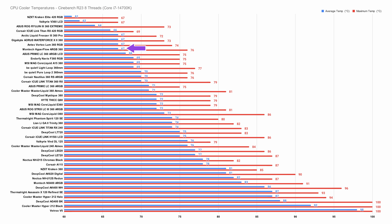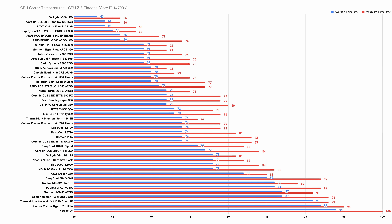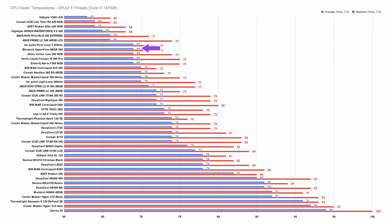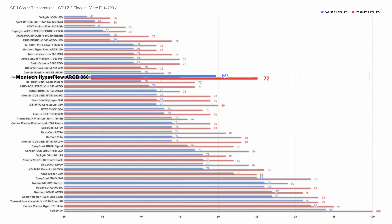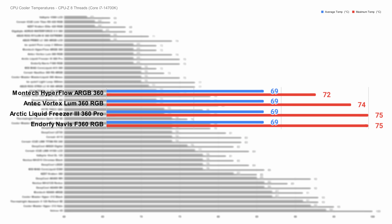Moving through to the 8-thread test, the Hyperflow retains a very similar spot in the ranking, beaten out by a couple more 360mm coolers with an average of 67 and a maximum of 76. In CPU-Z at 8-thread constant workload, the Hyperflow 360 holds its own fairly well — there are other coolers that match it on average, such as the Endorfi Navis F360, but they do so at the expense of a higher maximum temperature.